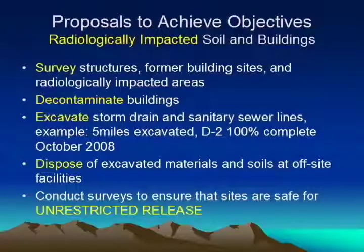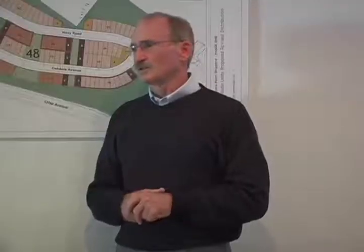The radiological plan is basically to survey everything that's suspect, decontaminate it if necessary, take it away if you have to, and make sure that the National Radiological Safety Office clears everything for unconditional release.